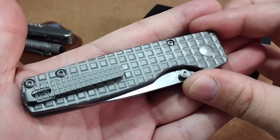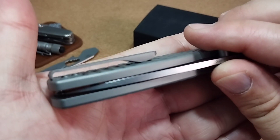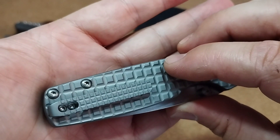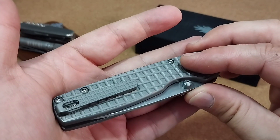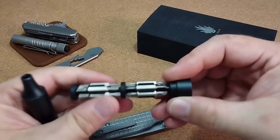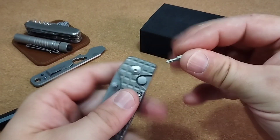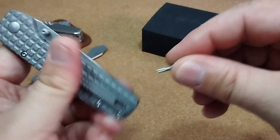Der Clip hat das gleiche Oberflächen-Pattern wie die Griffschalen, auch sehr schön gemacht. Deep Carry, Schrauben versenkt, wirklich gut gemacht. Die Clip-Schrauben – wenn ich das richtig sehe, könnten auch Achter-Torx sein, vielleicht auch nicht. Ich habe ja hier immer meinen kleinen Bit-Satz am Gürtel – gucken wir mal. Am Clip haben wir tatsächlich Sechser-Torx. Ist aber auch vollkommen in Ordnung.